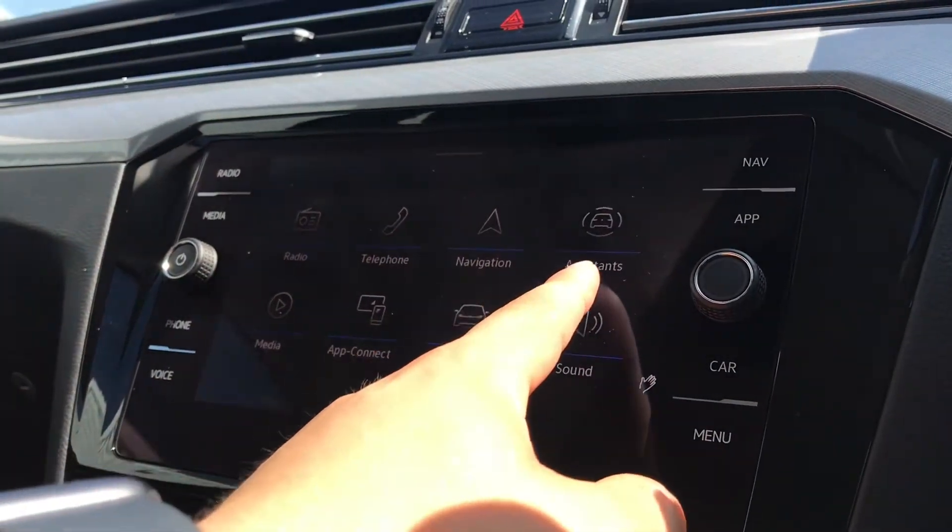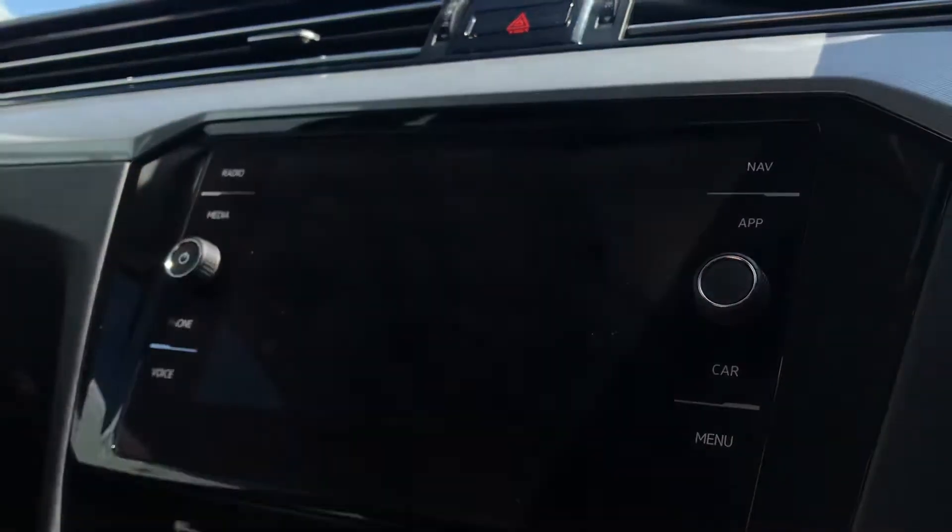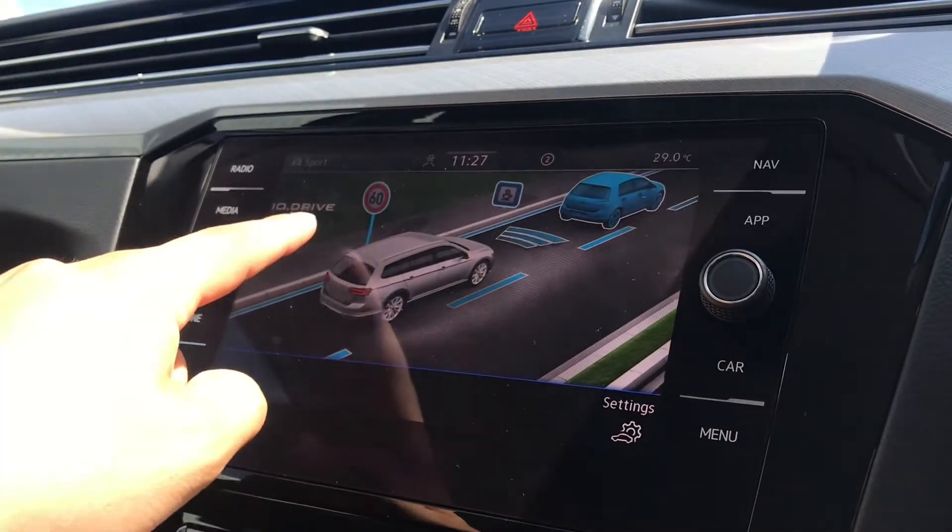On the entertainment screen, we have the radio, telephone, navigation, assistance, media, app connect, vehicle, and sound. Going into assistance, you can see we have the IQ Drive functionalities.